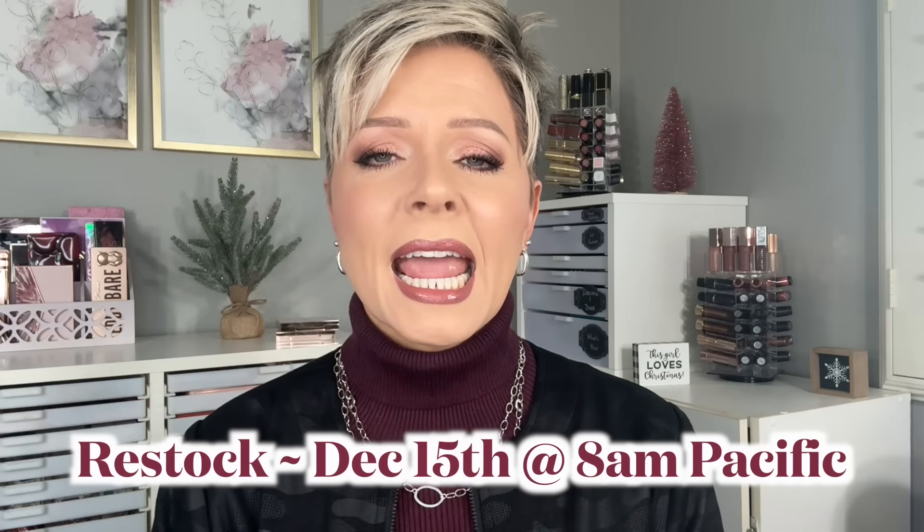It's the Balm is being restocked this Sunday December 15th at 8 a.m. Pacific, 11 a.m. Eastern Time. If you're not at all familiar with this, I will leave a couple of videos I've done down in the description box below, because I give you a little more background information on the company, my connection with the owner, and how we got connected.